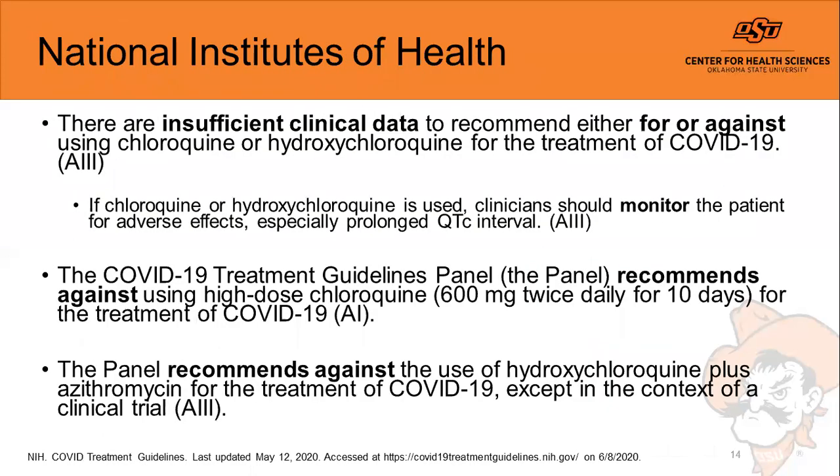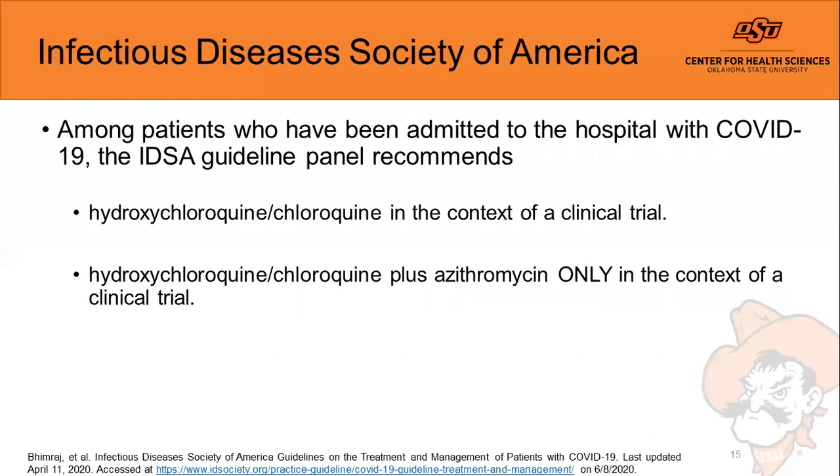The NIH, last updated May 12th 2020, states there is still insufficient data to recommend for or against chloroquine or hydroxychloroquine for SARS-CoV-2 treatment. If used, QT interval evaluation is recommended. The COVID-19 treatment panel recommends against high-dose medications and against hydroxychloroquine plus azithromycin except in a clinical trial. The Infectious Diseases Society of America similarly recommends hydroxychloroquine, chloroquine, or the combination with azithromycin only in the context of a clinical trial.